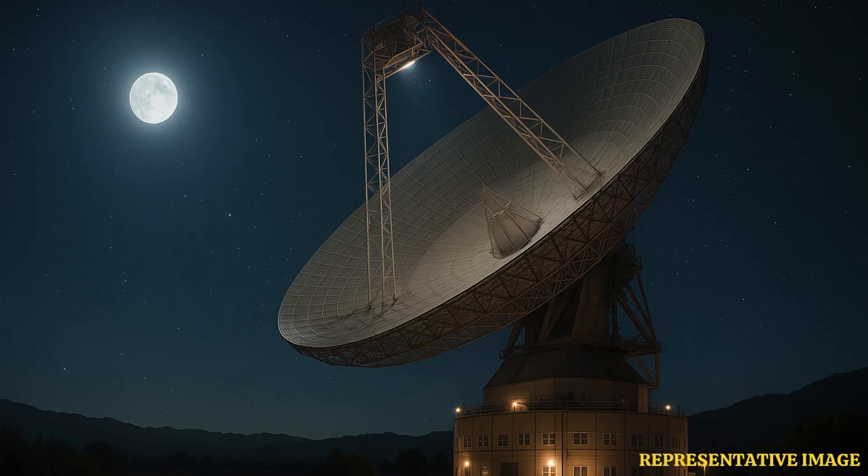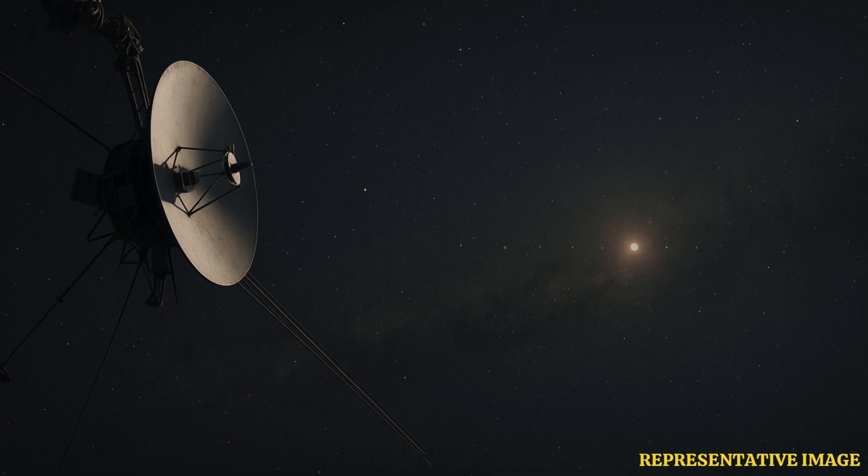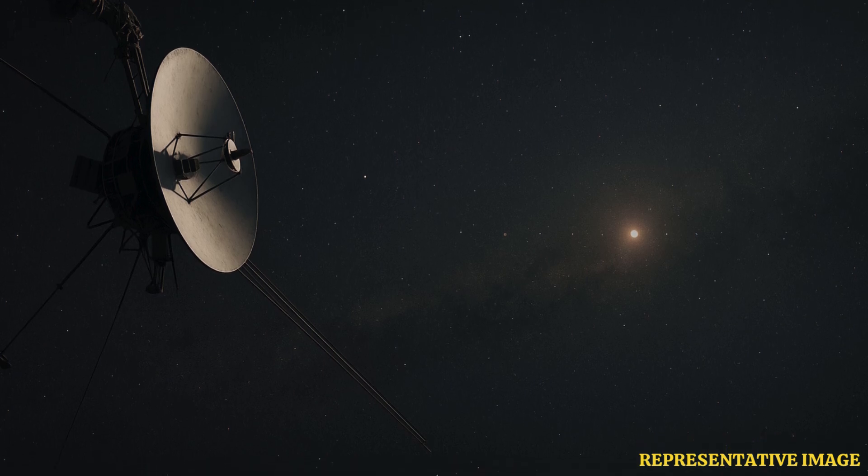Today, Voyager 1 is well beyond the planets — more than 160 astronomical units, or AU, from Earth — and still receding at several AU per year. At present, its radio signals take roughly 23 hours to travel one way between the spacecraft and ground stations, a reminder of the immense distances involved and the time lag built into every command and data packet.